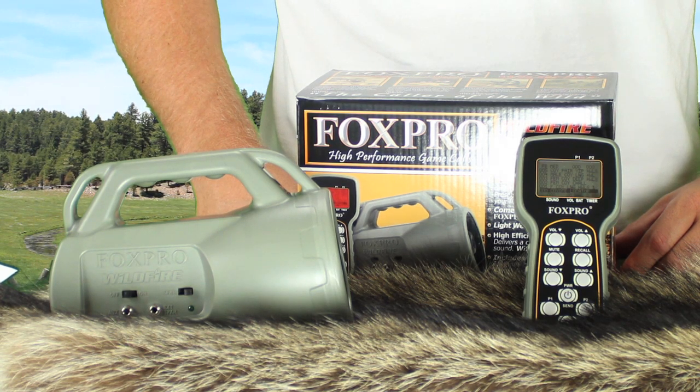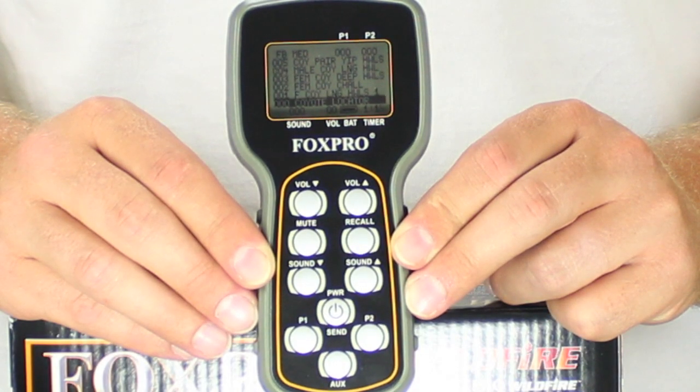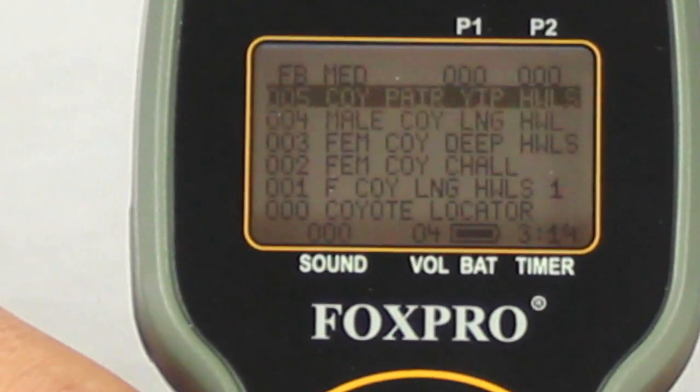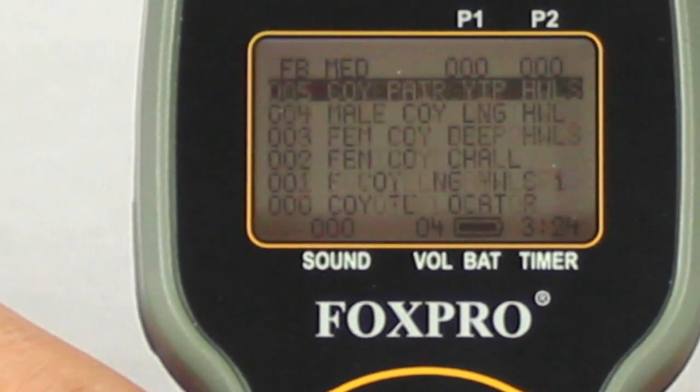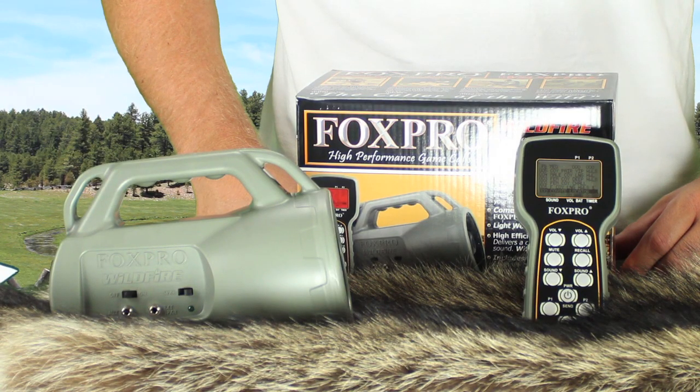It comes with the more advanced TX9 remote and 35 sounds of your choice when purchased here at AllPredatorCalls.com. The TX9 remote control uses all the same buttons as the TX24, with the addition of two preset buttons which allow you to save two of your favorite sounds for quick access in the field. A recall button is also featured, which allows you to jump back to the previous sound and volume level. The TX9 remote control features a larger LCD display which will display six sounds at a time, as opposed to one on the TX24. The TX9 comes with 35 sounds and is capable of holding a maximum of 200 sounds. This is more ideal for someone who, in addition to hunting predators, is interested in hunting multiple species such as deer, turkey, or other game animals, or even a hardcore predator hunter who enjoys a large variety of sounds.